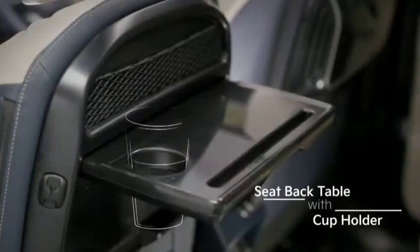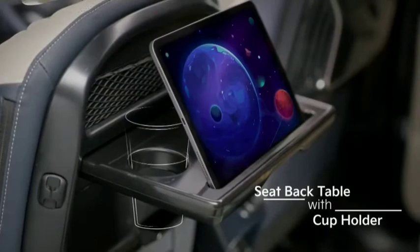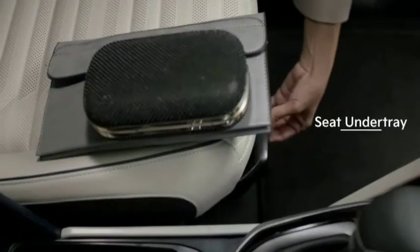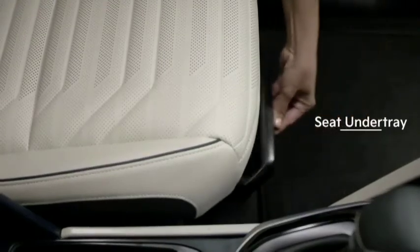One-touch double folding seats in the second row ease ingress and egress. The seat back table allows you to read or grab a quick bite at your leisure, and the under-seat tray lets you carry additional items, as we understand that you have different activities during the day.